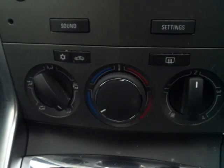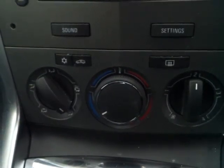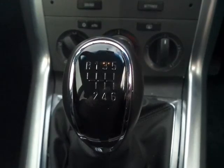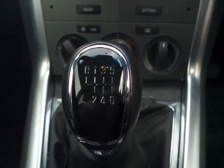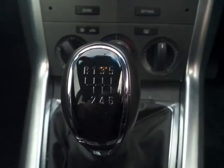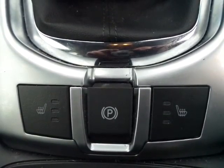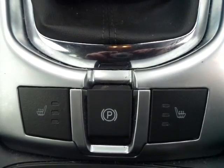Heating controls including air conditioning for those long hot summer days. A 6-speed gearbox is coupled with that 2.2 turbo diesel, giving very smooth motorway driving. The vehicle also has an electronic handbrake which self-releases when pulling away.